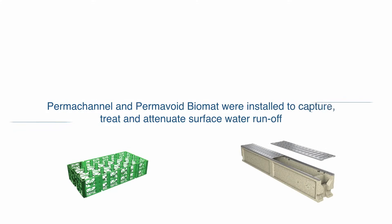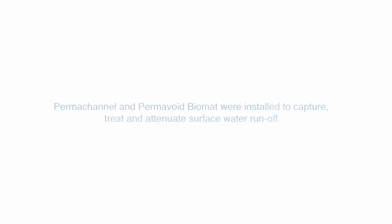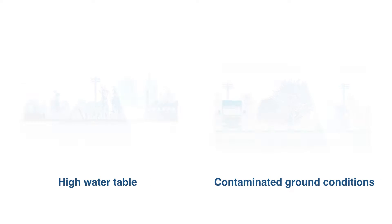Additionally, Permachannel and Permavoid Biomat were installed to capture, treat, and attenuate surface water runoff. This helped to overcome numerous site issues including a high water table and contaminated ground conditions.